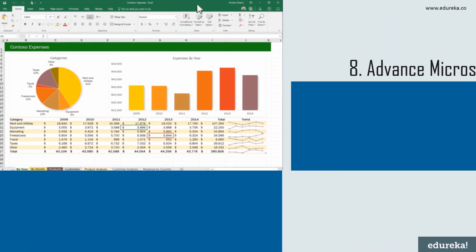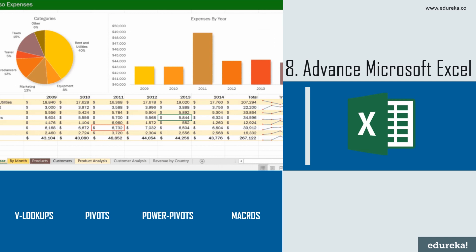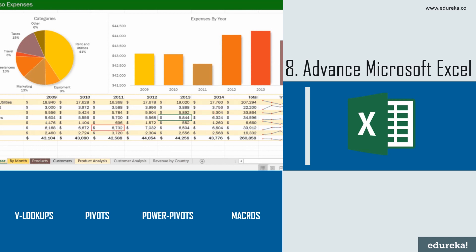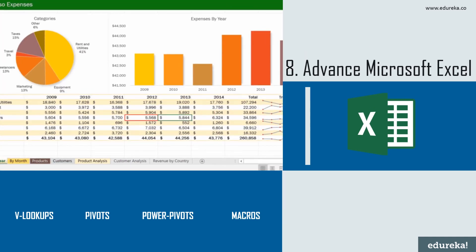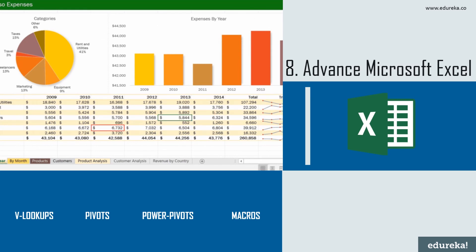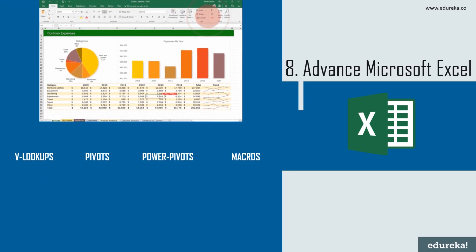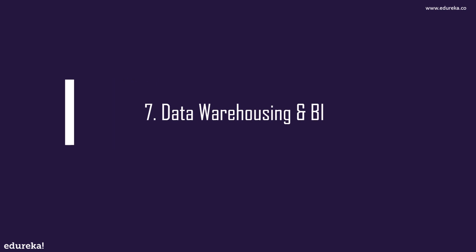Moving forward, we have advanced Microsoft Excel. When you think Excel, the first thing that comes to mind might be spreadsheets, but there's a lot more analysis power under the hood. While a programming language like R or Python is better suited to handle big data sets, advanced Excel methods are still widely used for smaller, quicker analysis. VLOOKUPs, pivot tables, power pivots, and macros are some very important Excel functions, and the tool has remained a mainstay for businesses in every industry.